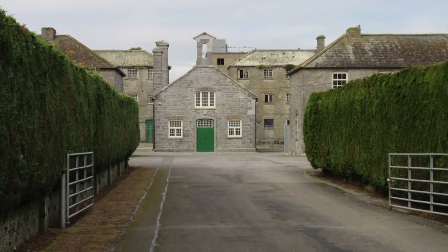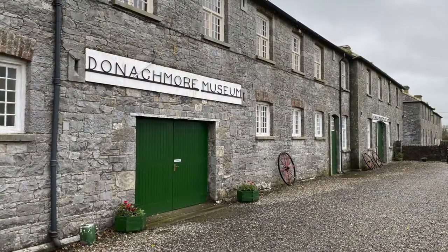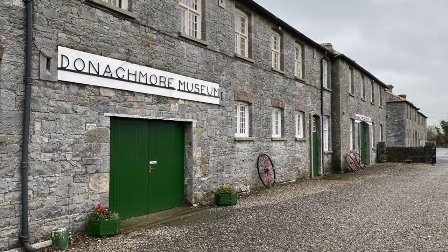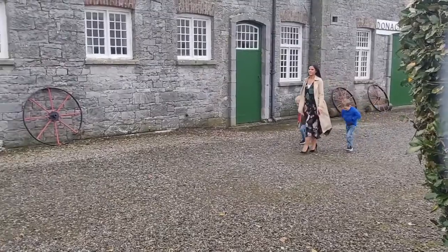Welcome to Donamore Workhouse and Agricultural Museum. Commissioned in 1850 and open to 400 inmates in 1853, Donamore is one of few workhouses still standing today.